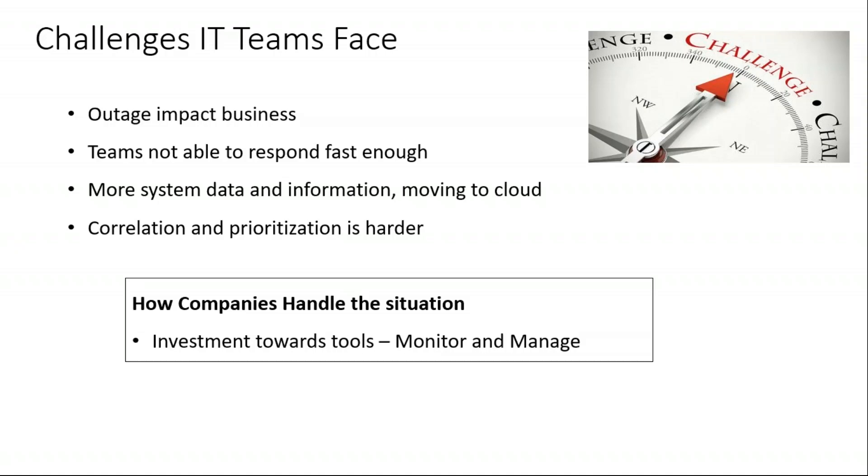One more major issue the team faces is correlation and prioritization — they're not sure which issue should be addressed first. For example, when a particular server goes down, until the team realizes that server itself went down, the monitoring tools will report that some service went down or there's network latency. Understanding the root cause, prioritizing, and correlating with the real-time scenario becomes harder, adding to the negative side. So companies invest in tools — especially monitoring and log management tools.